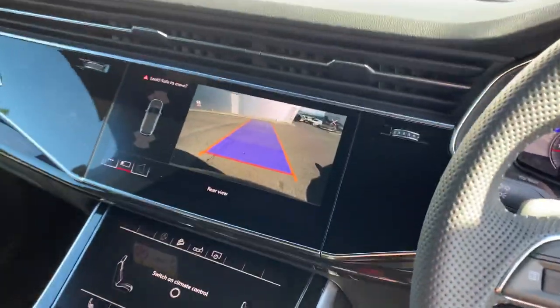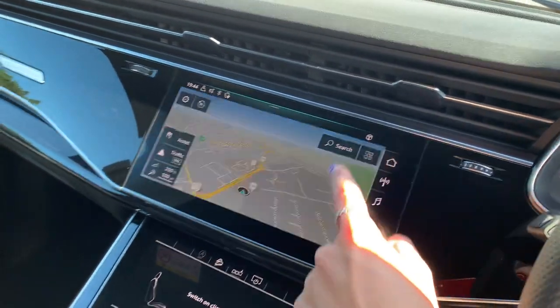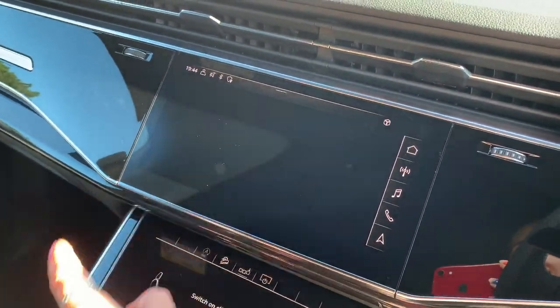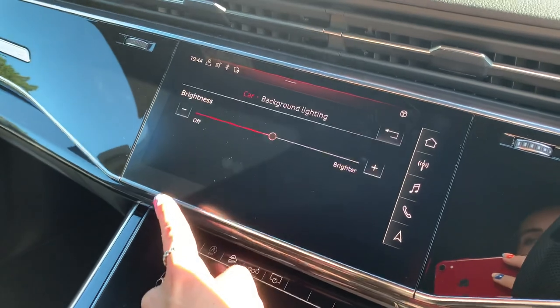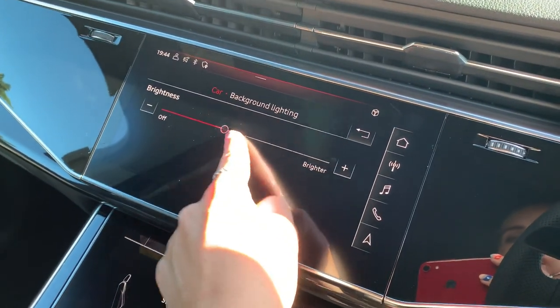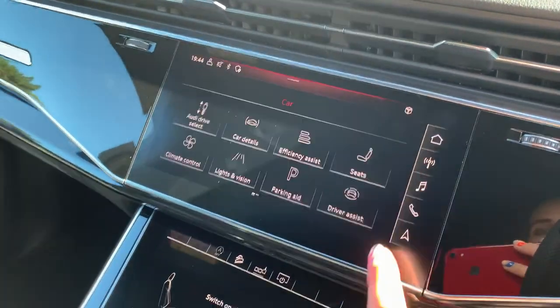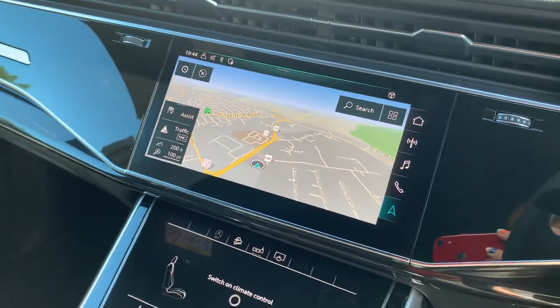On here we have the rear view camera display. The car also comes with the LED interior lighting pack, which is controlled on here. You can change your brightness and your colours — it's a great feature. We also have the full navigation system.